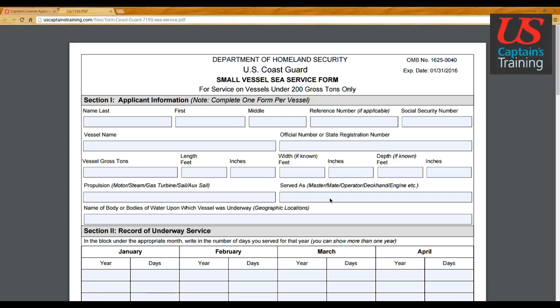Small vessel sea service form, Section 1: applicant information. Complete one form per vessel — every unique vessel with its unique official number or state registration number needs its own form. Let's look at this form.